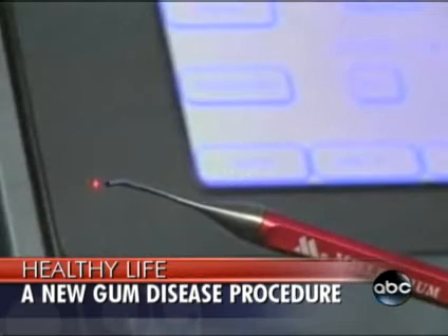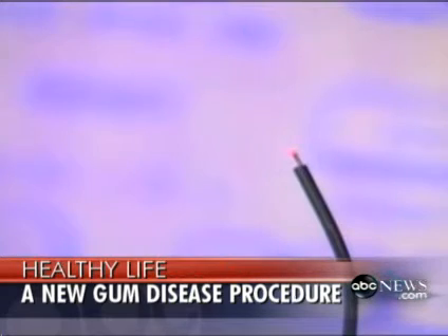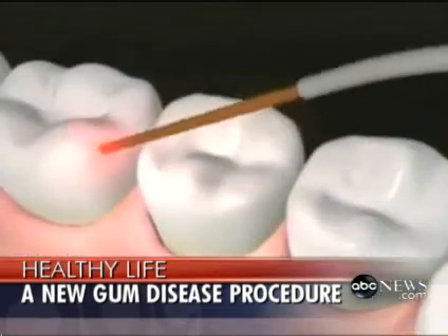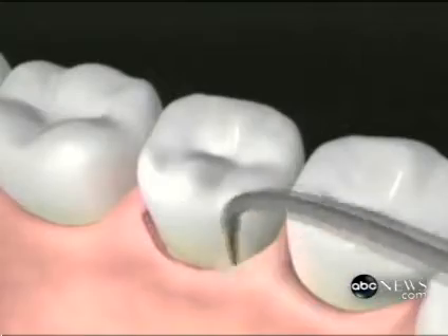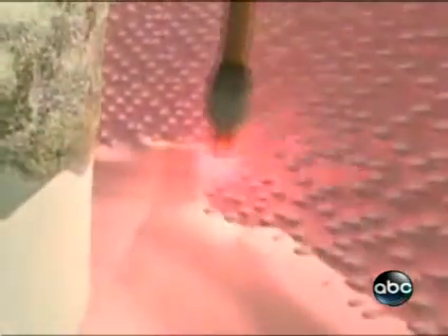After a proper periodontal diagnosis with x-rays and periodontal chartings, we use the laser to gently pass between the gums. It's a very tiny fiber optic, about three human hairs, to vaporize the disease and leave the otherwise healthy tissue structures in place. We use ultrasonic root debridement, a root cleaning device to clean the root surface, and then we use another setting on the laser to clot the blood so that we get a seal, so we don't have to use sutures.